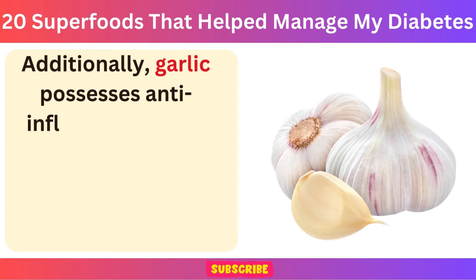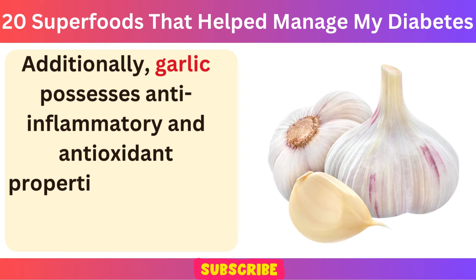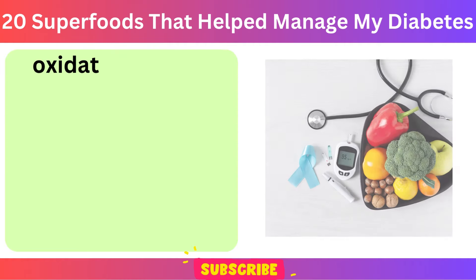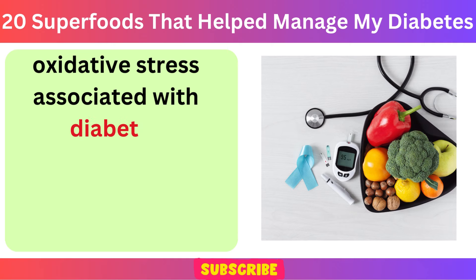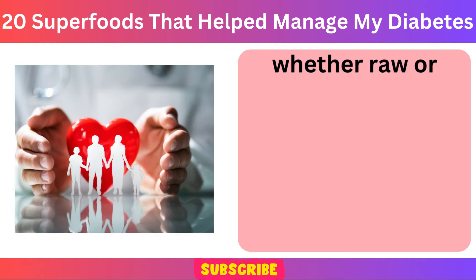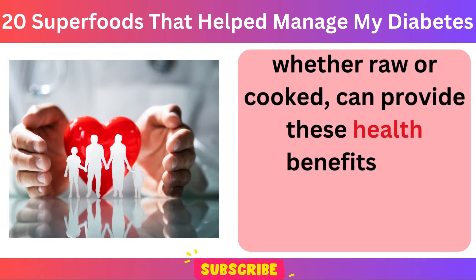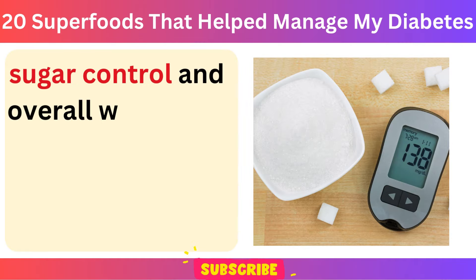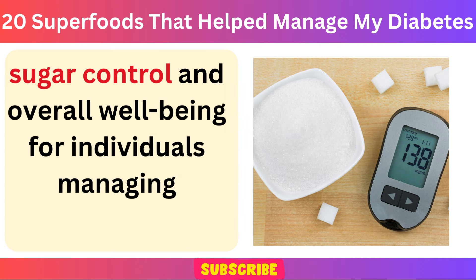Additionally, garlic possesses anti-inflammatory and antioxidant properties, which can help reduce inflammation and oxidative stress associated with diabetes complications. Incorporating garlic into your diet, whether raw or cooked, can provide these health benefits and contribute to better blood sugar control and overall well-being for individuals managing diabetes.